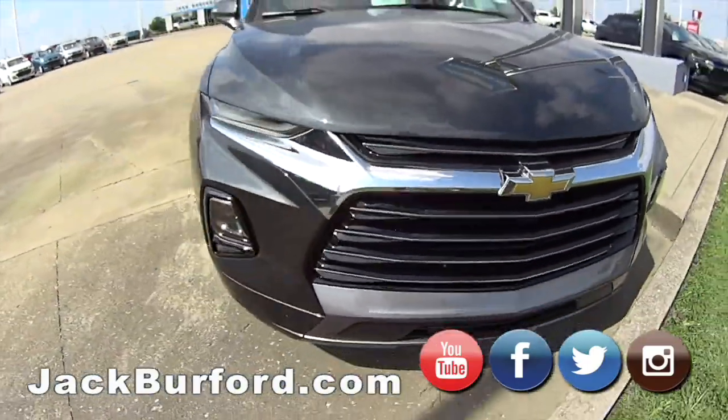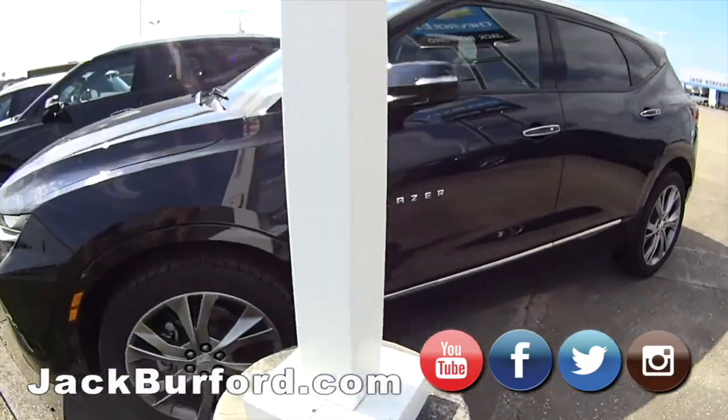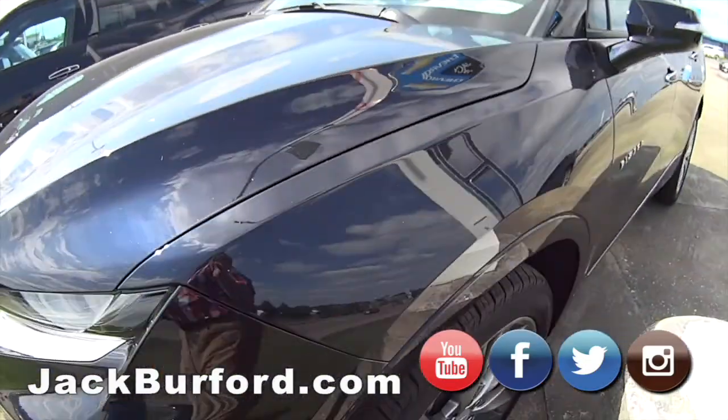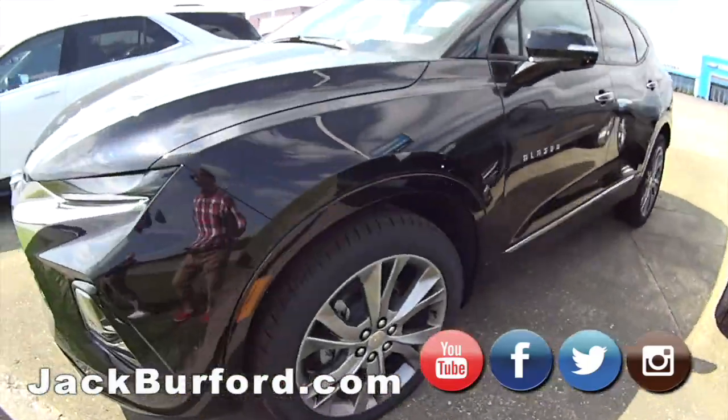Then we have another one — is that blue? Yeah, that's a dark blue. Got my sunglasses on, I couldn't tell, Randy. I think it's midnight metallic blue. Got another Premier.